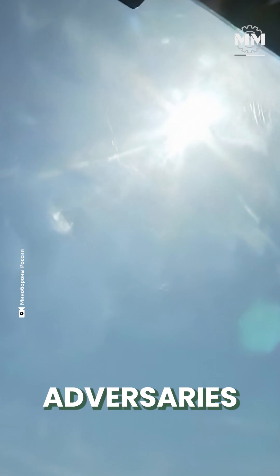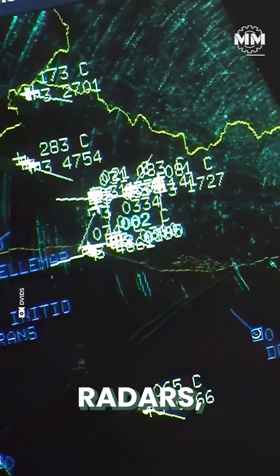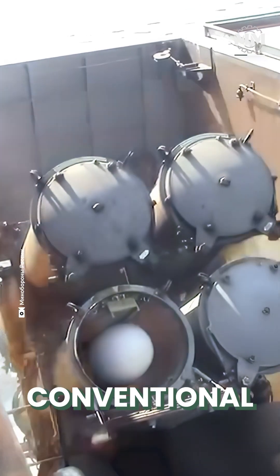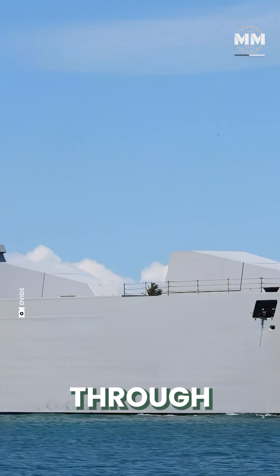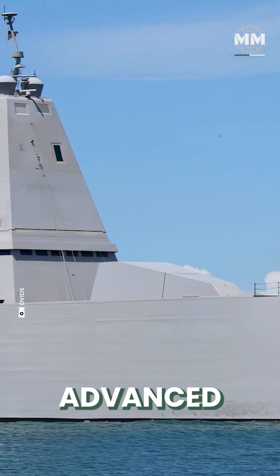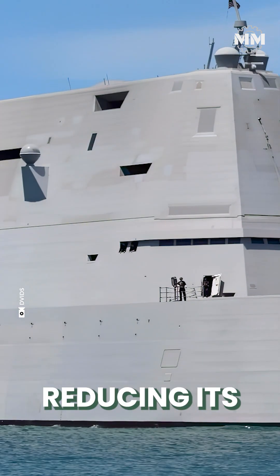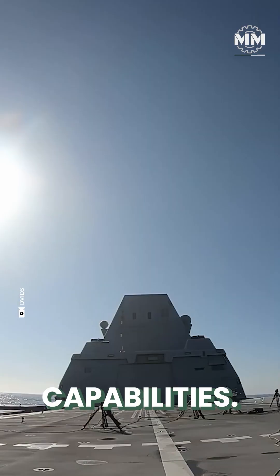With adversaries developing advanced anti-ship missiles, over-the-horizon radars, and long-range coastal defences, conventional warships became more susceptible to detection and pre-emptive strikes. The Zumwalt was designed to counter these threats through stealth technology, advanced firepower, and automation, significantly reducing its radar cross-section while maintaining high endurance combat capabilities.